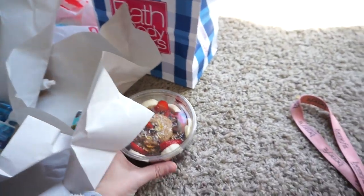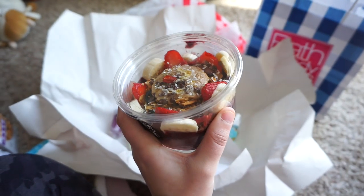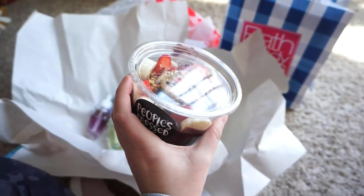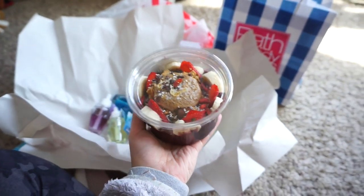I also got an acai bowl to go because I really wanted one — I haven't had one in a couple of weeks, so I got it for lunch. I'm going to end this vlog now because I think it's decently long. I'm just going to relax for the rest of the day, go to the gym, and then watch the Umbrella Academy because I started watching it last night and I'm hooked.